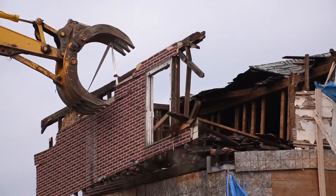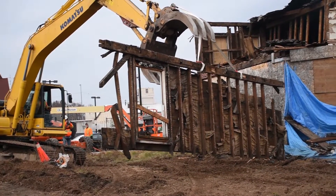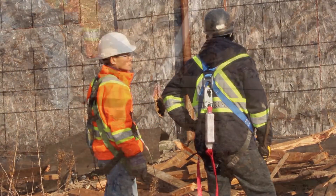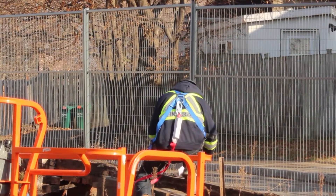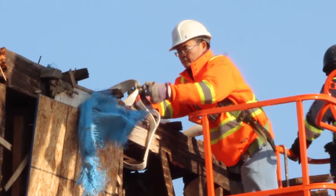Today is deconstruction day, but this is no ordinary deconstruction. Recognizing the sentimental value of the former hotel to the community, we have enlisted the guidance of a heritage engineer and specialized contractors to ensure the proper dismantling, documentation, and storage of the heavy timbers. We will be cataloguing usable timbers and storing them in a controlled environment to be repurposed into the finished product.